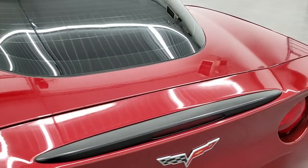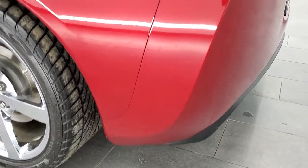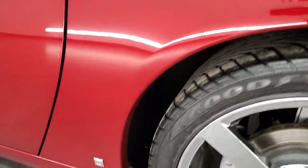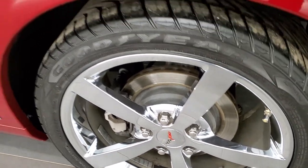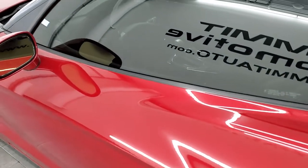We'll open up the trunk in just a second — we'll finish the outside walk around first. The driver's side rear quarter looks really good, no major scuffs, scrapes, or scratches. The rear driver's side rim is in excellent condition as well, no scuffs or scrapes. The door looks really good too, and you do get power mirrors.